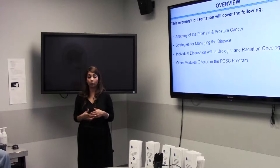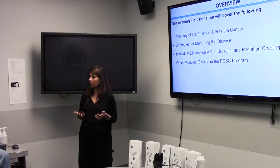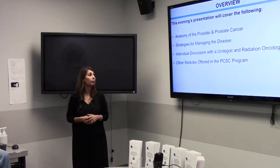Once that is done, we're going to invite Dale Gamble, our patient representative tonight, to talk about his experience with prostate cancer. He's actually been prostate cancer free for the last 25 years, so he'll give you his experience, what he went through, and how he's doing today.